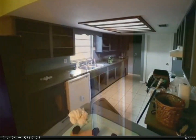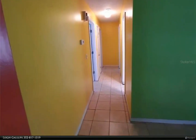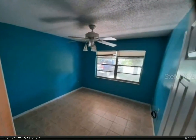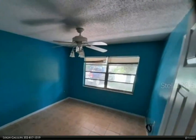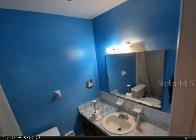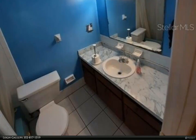This home was previously tenant-occupied, so it is in need of some TLC, but it has great bones and countless possibilities. This home is looking forward to your vision — bring in your personal touches and make it your own. Call today for your personal tour. For more information, review the details below or contact Lee Gallops at 352-817-1519.